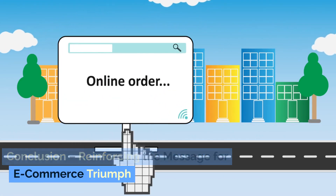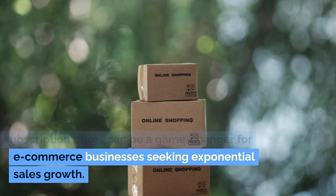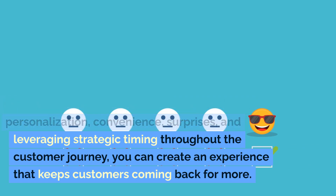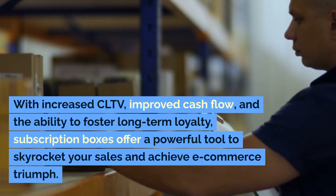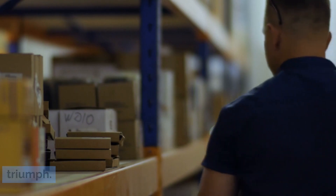In conclusion, harnessing the power of subscription boxes can be a game-changer for e-commerce businesses seeking exponential sales growth. By addressing emotional objectives, providing personalization, convenience, and surprises, and leveraging strategic timing throughout the customer journey, you can create an experience that keeps customers coming back for more. With increased CLTV, improved cash flow, and the ability to foster long-term loyalty, subscription boxes offer a powerful tool to skyrocket your sales and achieve e-commerce triumph.